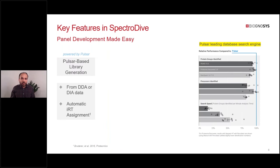The next key feature of SpectraDive is panel development, which is a big part of targeted proteomics. To facilitate this, SpectraDive comes with Pulsar, our database search engine, which can search mass spectrometry data acquired in DDA or DIA mode. We recently benchmarked Pulsar against other well-known DDA database search engines and found it identified more peptides and proteins while taking less time. Crucially, library generation in SpectraDive also automatically assigns iRT values to all your peptides, even without the iRT kit, making it more robust against retention time fluctuations.